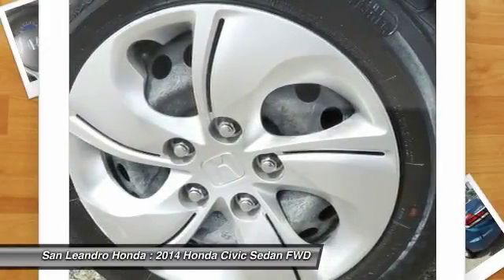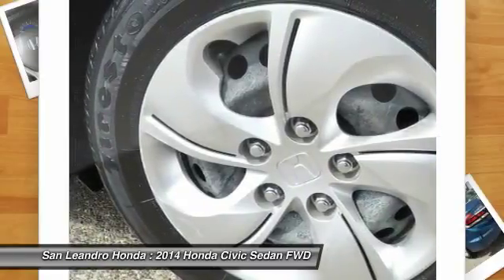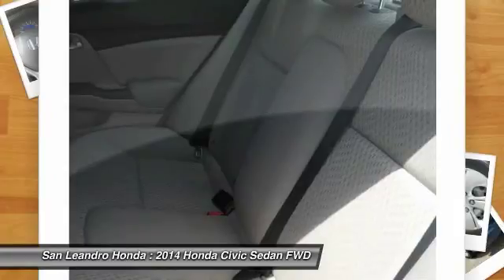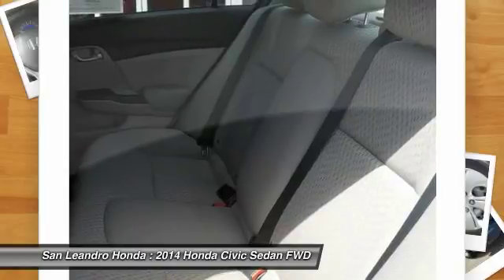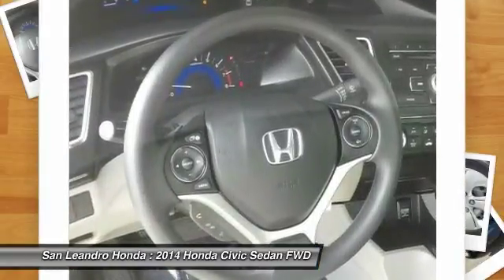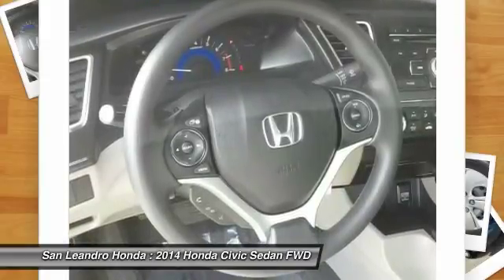Only well-maintained Honda models that are less than 6 years old and have a maximum of 80,000 miles are eligible for certification. The certification process includes a thorough 182-point mechanical and appearance inspection performed by the dealer to ensure that each used vehicle meets Honda certified pre-owned vehicle standards.